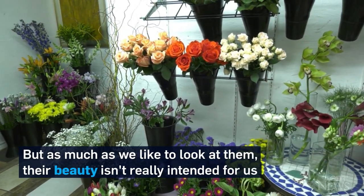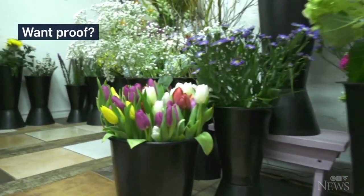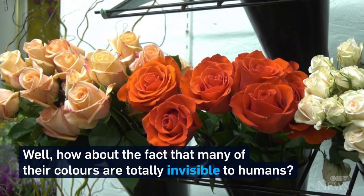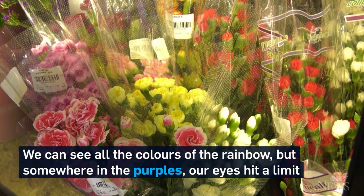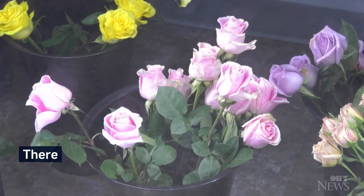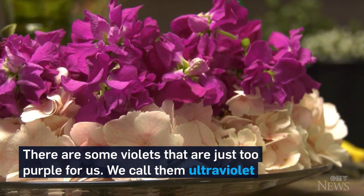Nothing brightens a room like fresh flowers, but as much as we like to look at them, their beauty isn't really intended for us. Want proof? Many of their colors are totally invisible to humans. We can see all the colors of the rainbow, but somewhere in the purples our eyes hit a limit. There are some violets that are just too purple for us. We call them ultraviolet.